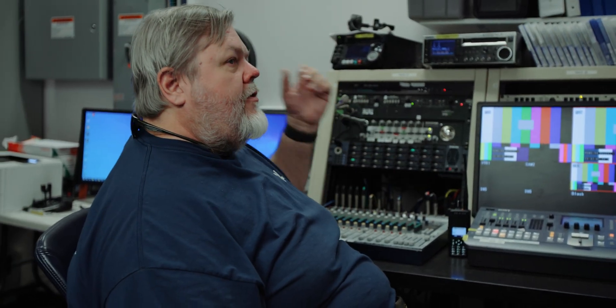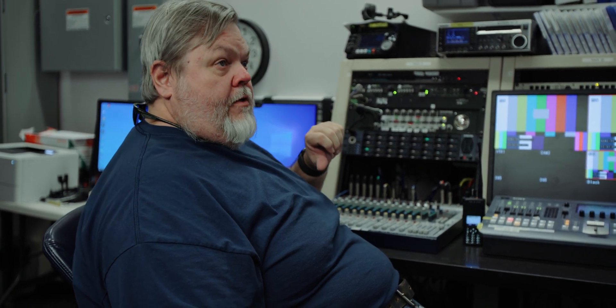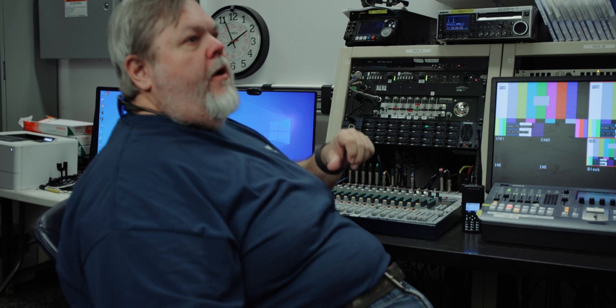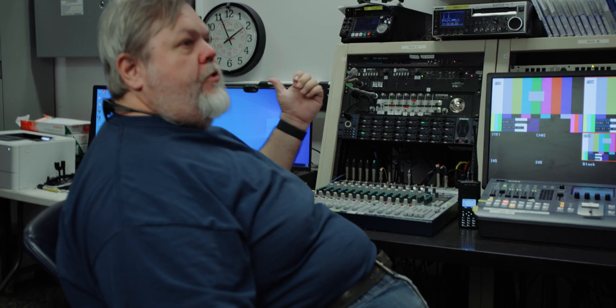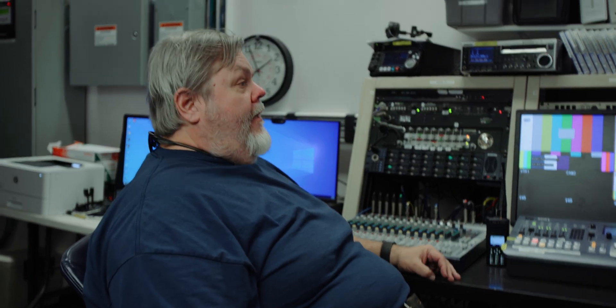The playback decks — we have remote access back to servers from the television station so we can play back clips off the servers. We can edit up here, produce newscasts — pretty much everything. So if there's something going on down there, you can do it all up here. That's the idea.